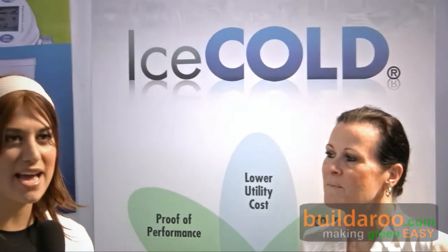Hi, this is Tally reporting to you from Builder.com from the 2009 West Coast Green Conference in San Francisco. I'm here with Dina from Ice Cold Catalyst, and this is actually a pretty cool product that makes your air conditioning run more efficiently and saves you money and energy costs.